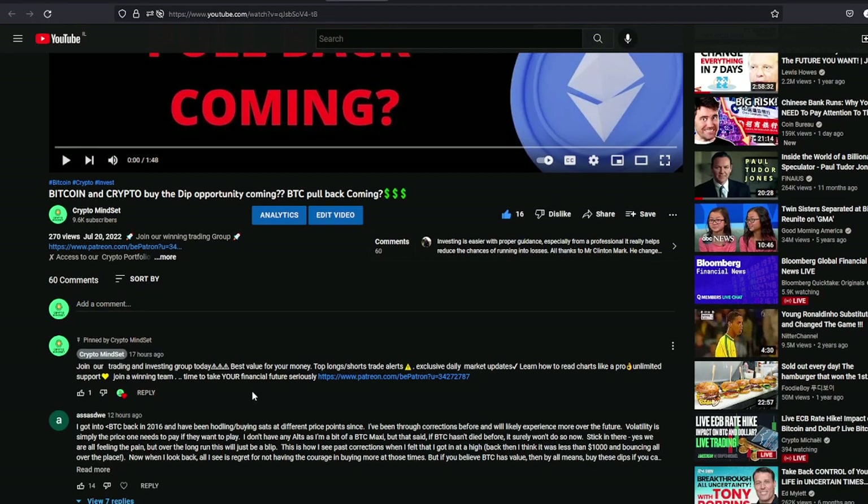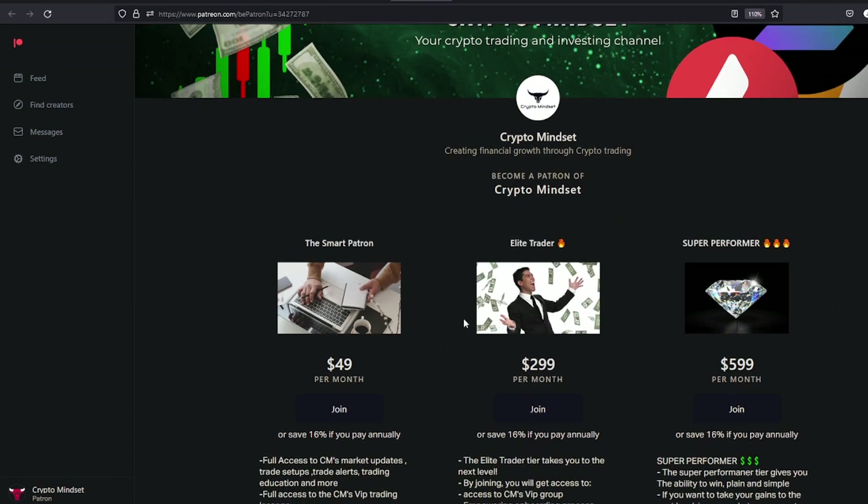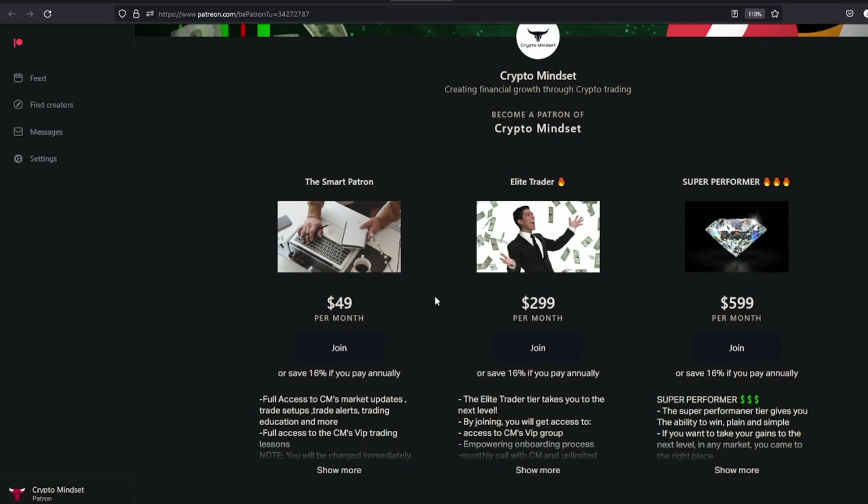So if you want to come and trade with us, click on the first link in the description here. Choose a tier. We do market updates every day, we buy dips and pullbacks, and we give trade alerts every day — shorts, longs, anything you need. See you in the next one. Cheers.